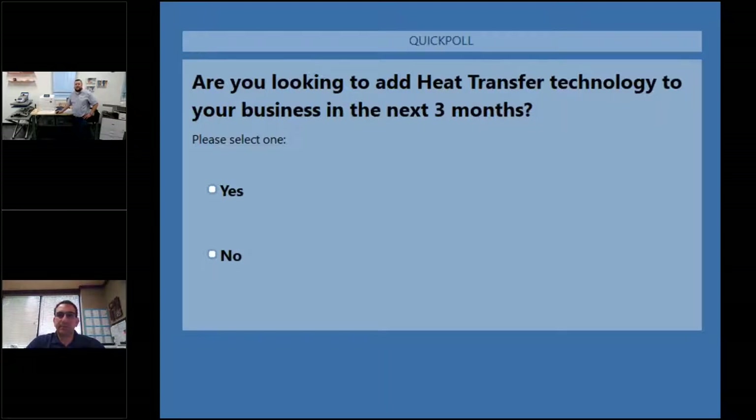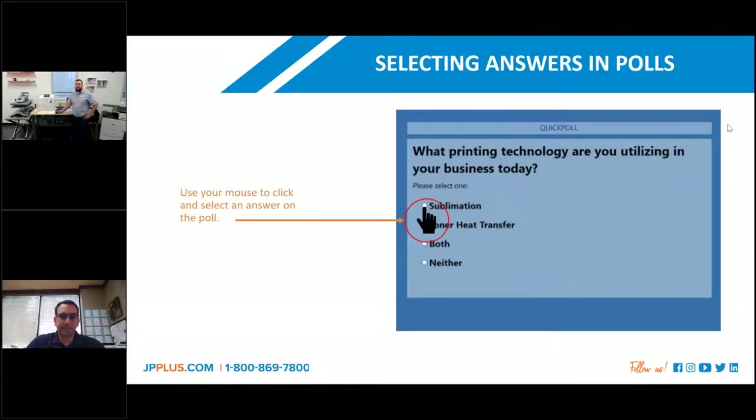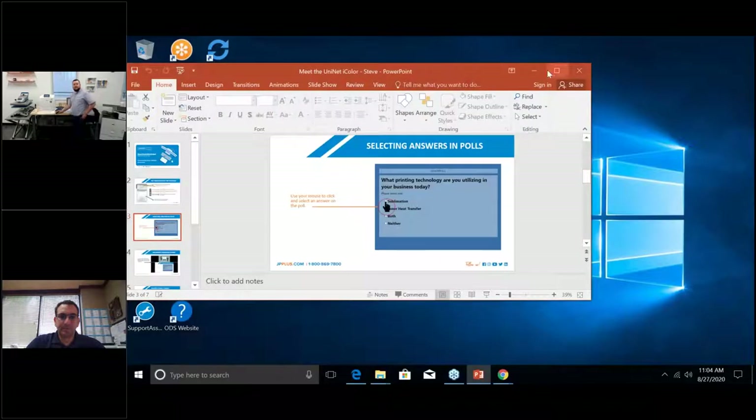About 60% of you are looking to add toner-based heat transfer technology to your business today. That helps me understand where you're at, so let's move on.